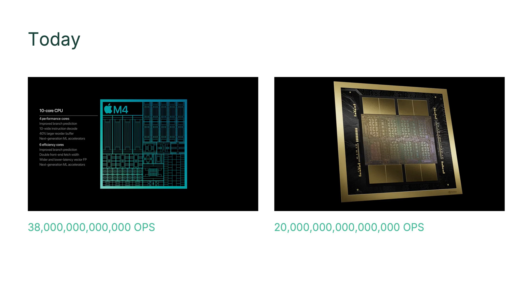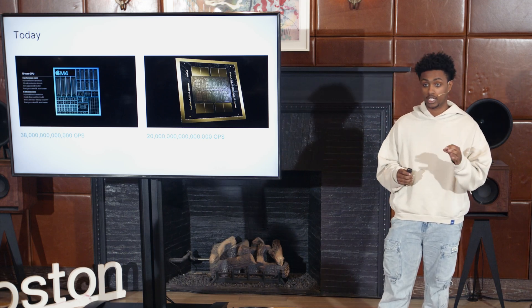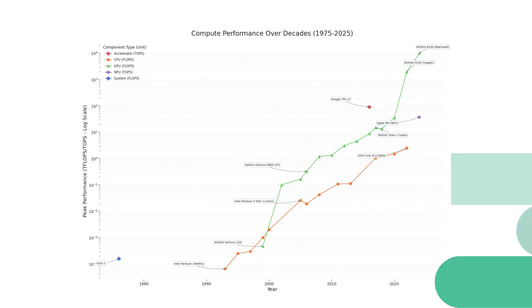Today, Apple's M4 chip has a neural engine delivering 38 trillion operations per second and it's the most efficient desktop SoC on the market — efficient enough to run small language models on your laptop. In AI data centers, the Nvidia B200 now delivers 20 quadrillion operations per second at low precision. This huge increase in computing power is really what has shaped modern AI.